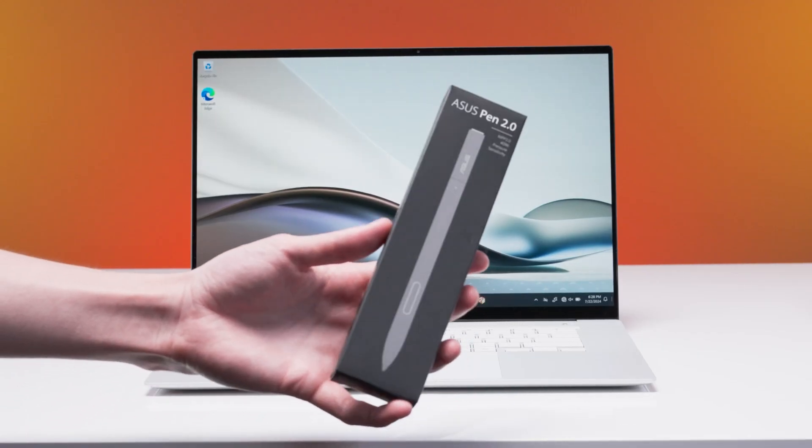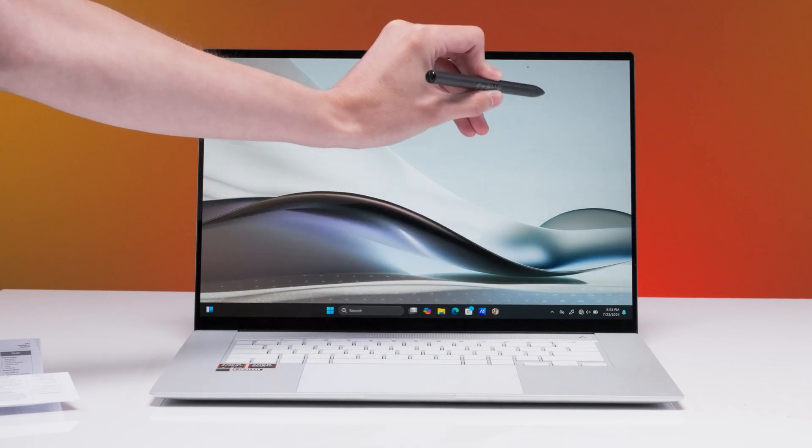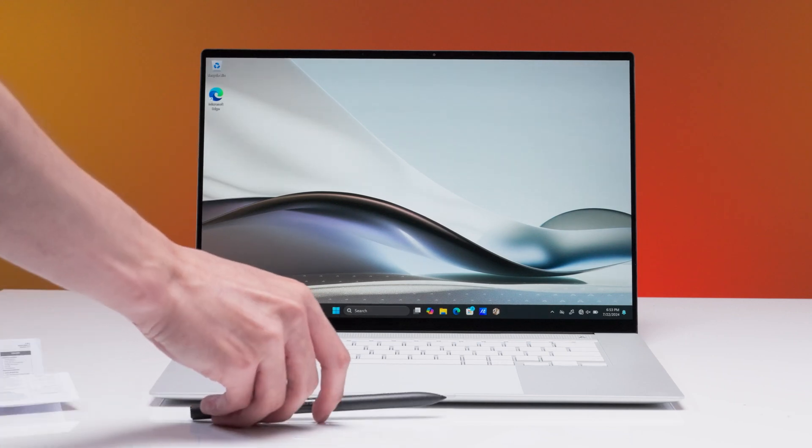Oh, and it's a touch display. Asus even included a stylus with the ZenBook S16, and this isn't a gimmick — the screen and stylus are both nice and responsive. This combination of touchscreen, stylus, and color accuracy really makes this thing appealing to graphic artists.